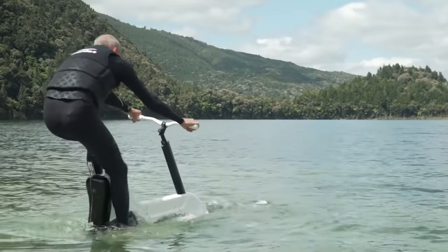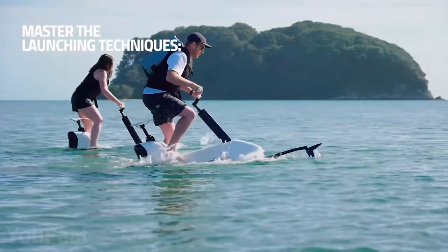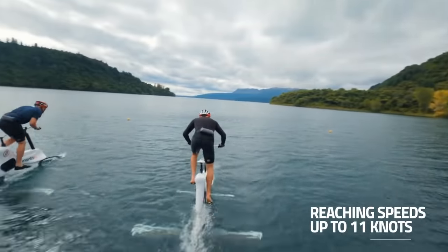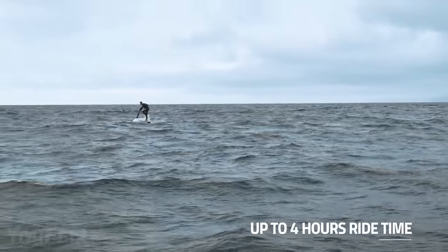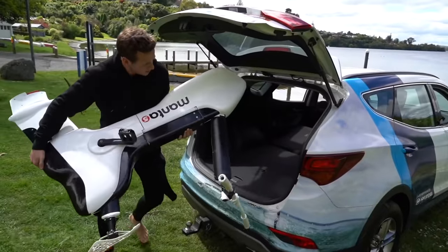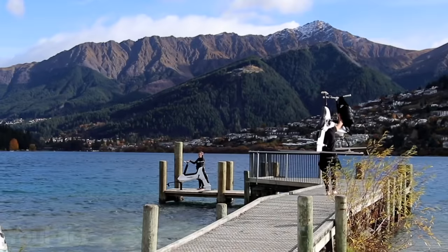As for the riding, you need some time to learn how to ride on the water. There are several ways to start moving. Once you've mastered the bike, get ready to glide up to 12 miles per hour and up to 4 hours on one charge. The bike weighs about 65 pounds and is easy to disassemble, so carrying it is not an issue.